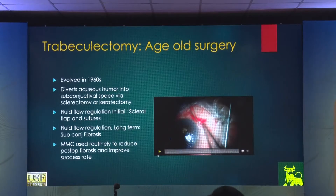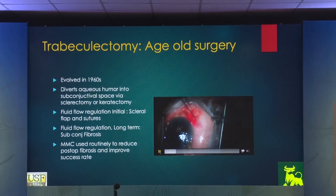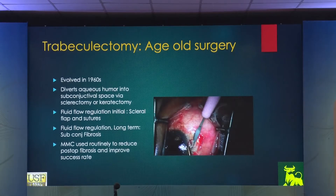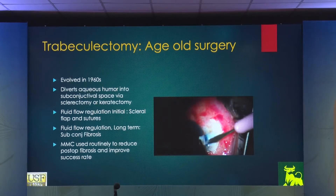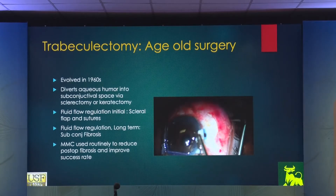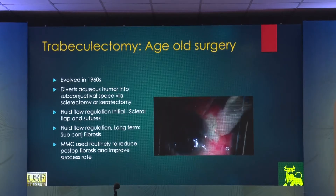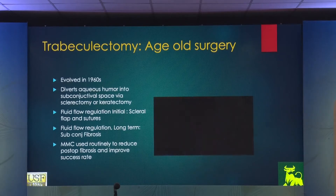Let's start with trabeculectomy. One of the oldest glaucoma surgeries, practiced from 1965 onwards. It diverts aqueous humor into the subconjunctival space with sclerotomy or keratectomy. Fluid flow regulation is initially controlled through the scleral flap and sutures, which regulate the rate of aqueous outflow into the subconjunctival space. Long-term subconjunctival fibrosis causes failure of this surgery, so we've been using mitomycin application one time at surgery to control it.